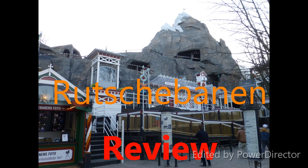It's now time for my review of Rochebane in Tivoli Gardens. This is one of my personal favorite coasters, so it really deserves a review. Rochebane is an old classic scenic railway — it's more than a hundred years old and it is still running beautifully smooth today, so that's great.